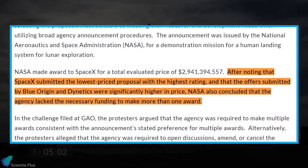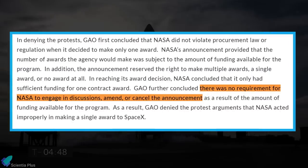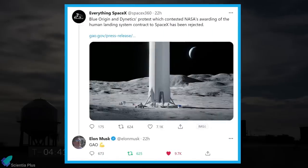According to the GAO, after noting that SpaceX submitted the lowest-priced proposal with the highest rating, and that the offers submitted by Blue Origin and Dynetics were significantly higher in price, NASA concluded that they lacked the necessary funding to make more than one award. The Accountability Office further concluded there was no requirement for NASA to engage in discussions, amend, or cancel the announcement. Elon Musk reacted to the decision by tweeting 'GAO' with a flexed bicep emoji.